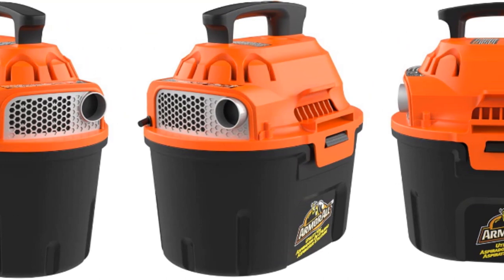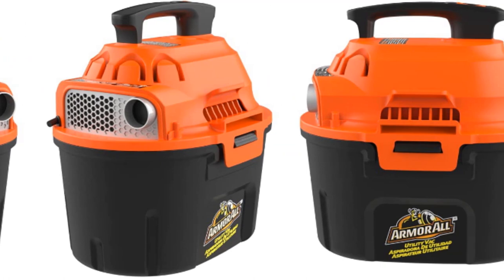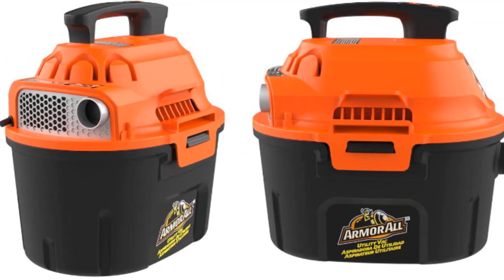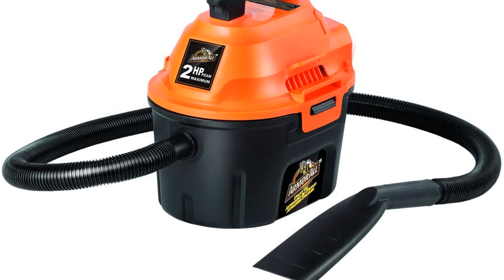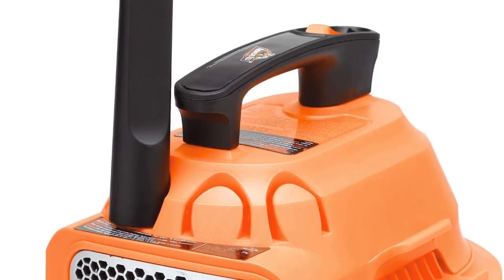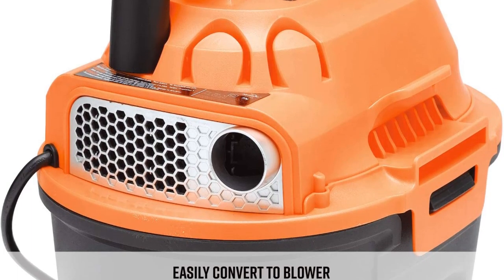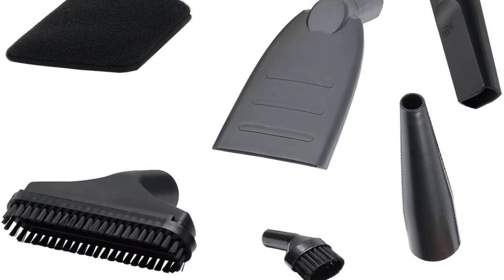One useful feature is the blower mode. By changing the direction of the airflow, you can use this vacuum as a useful tool to help dry motorcycles, car grills, or wheels after washing. There's even a special nozzle attachment for using in blower mode. We also like the onboard storage for all the accessories so you won't lose the add-ons when not using them. One of the first things you'll notice is the strong suction delivered by the 2-HP motor, giving you plenty of power to pick up dust, dirt, and even stubborn pet hair.